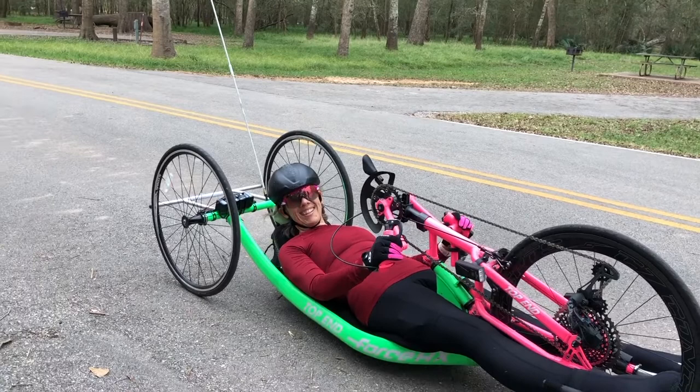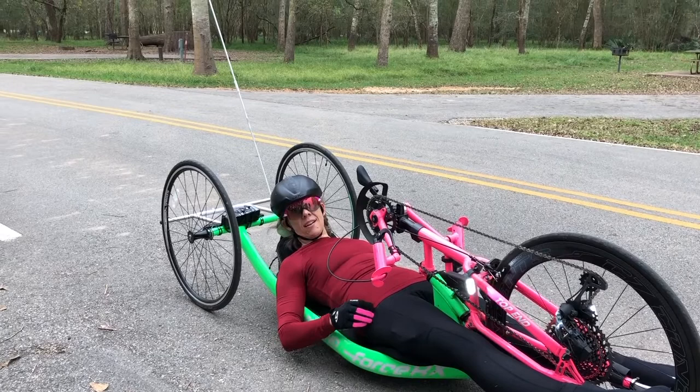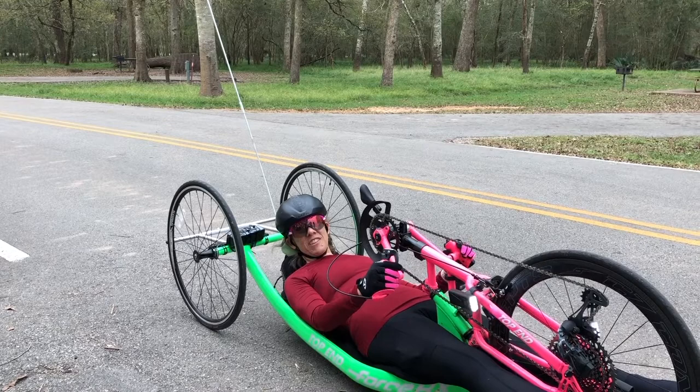How long have you been doing this? For about five years is how long I've been hand cycling. I got kind of a late start in life on this. You want to say how old you are? I'm 50. Congratulations. Thank you — incredible.